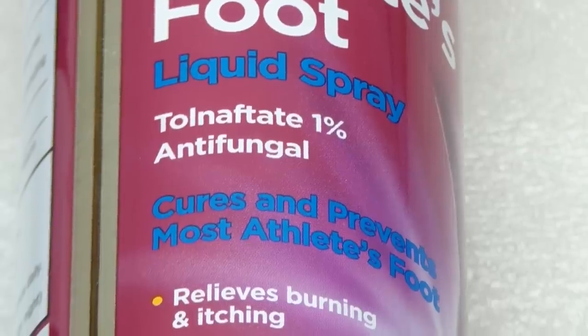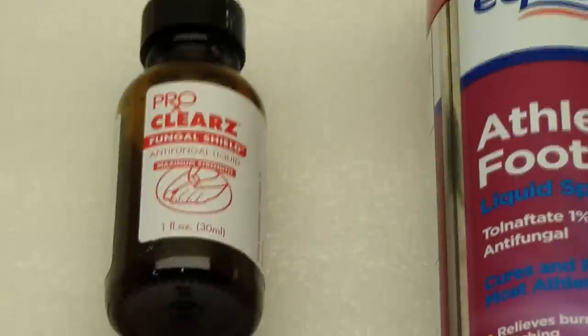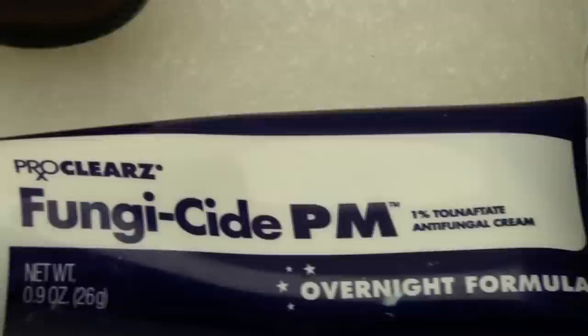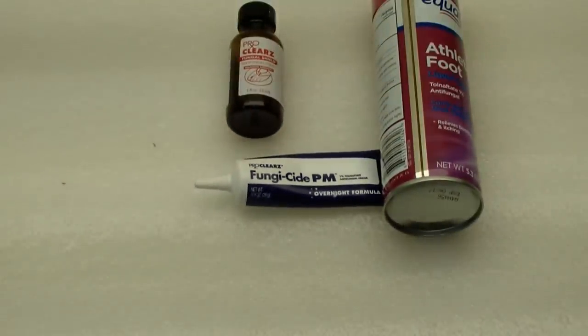Next up is tolnaftate. Here are three tolnaftate products I've used. There's a clear liquid called ProClearz that goes over the toenail and underneath the toenail the best you can. ProClearz also makes a nighttime fungicide — it's a 1% tolnaftate that's like caulking: a white goo that solidifies and gets hard. You put it underneath and around the edges of your toenails and it stays there for a day or two, even two or three days. It seems to be a nice product.